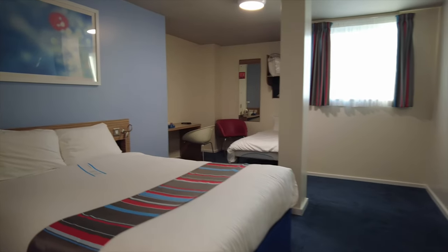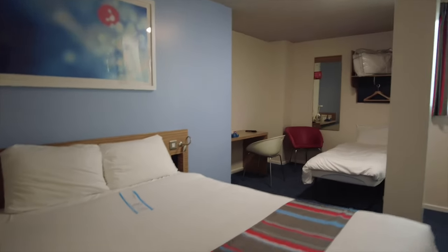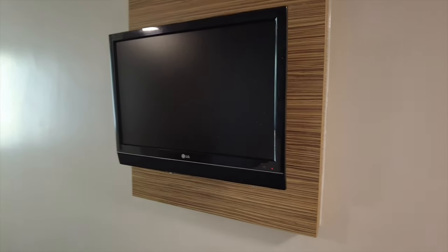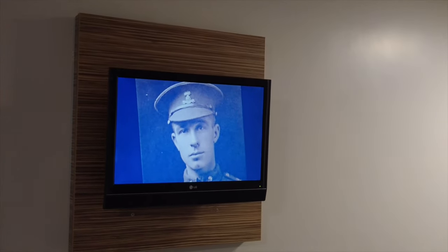The room is of generous size. We've got this large double bed — we're doing the bed test after to see what that's like. Got a television there as well, so we'll do a quick television test to make sure that works. You get this remote to use with the television — and yeah, television works, good to go.